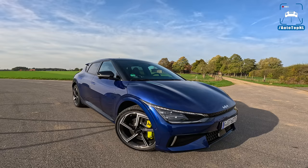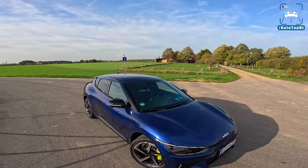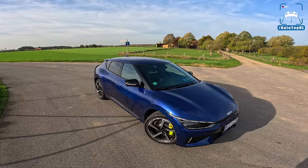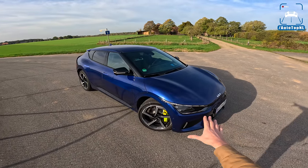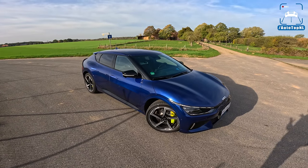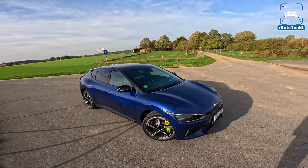Now, this is a pre-production model, but there are not many things that are bad — the finishing is really good. Apparently, the production model is going to be a little softer on the front axle, and the difference between the driving modes will be a bit bigger. But for a pre-production model, this thing feels pretty damn solid.